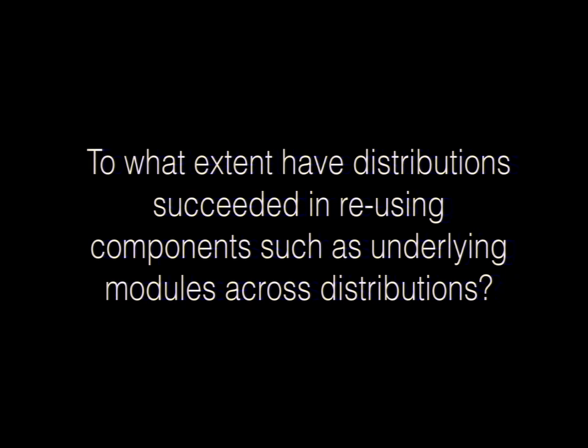Since joining Acquia and working on distributions full-time, I've seen my contrib contribution go up about 7,000%. That feels really good as a developer — to know that the stuff you're working on during the day isn't just going to one client in a private repo somewhere, but is getting on Drupal.org and moving everybody forward no matter what they're working on.